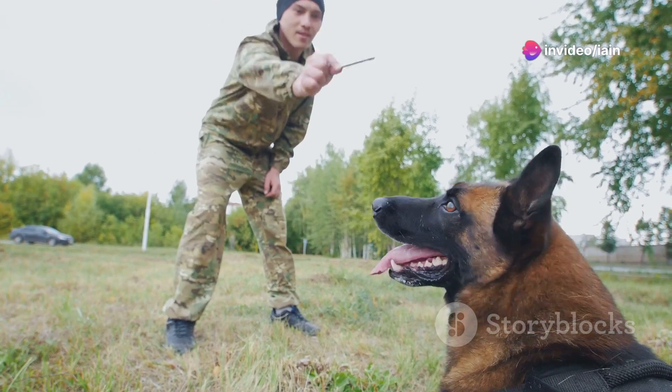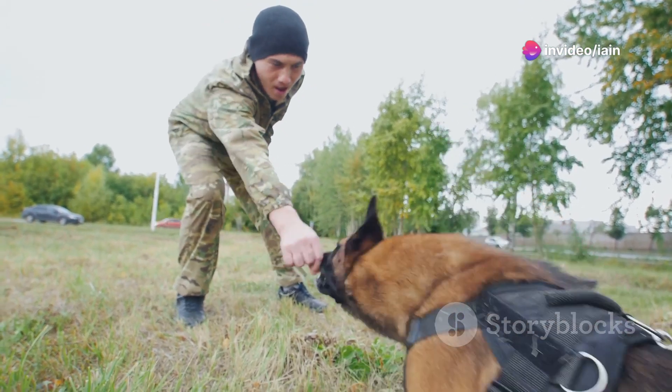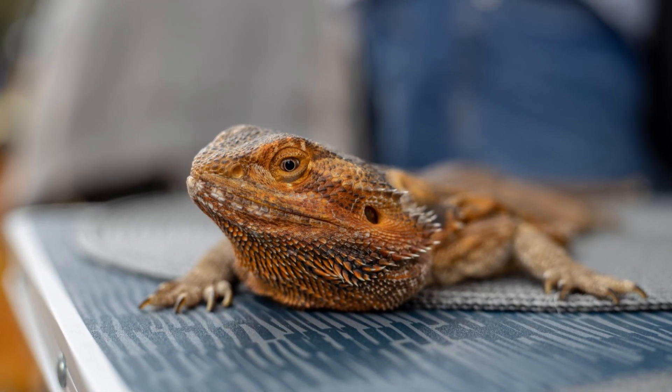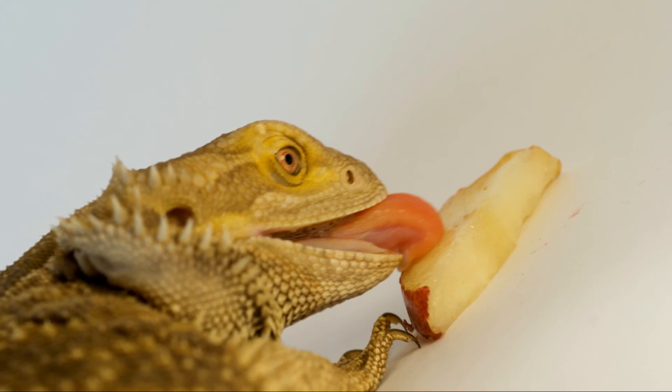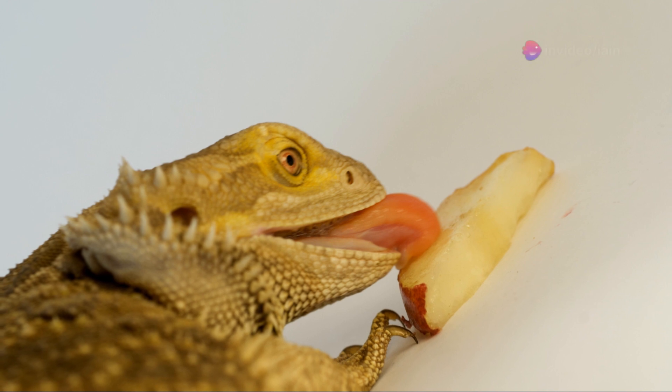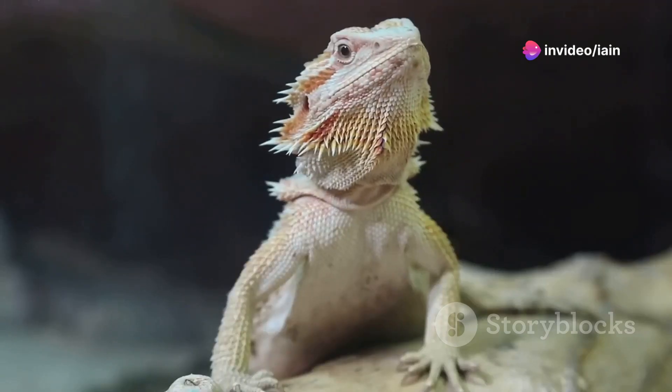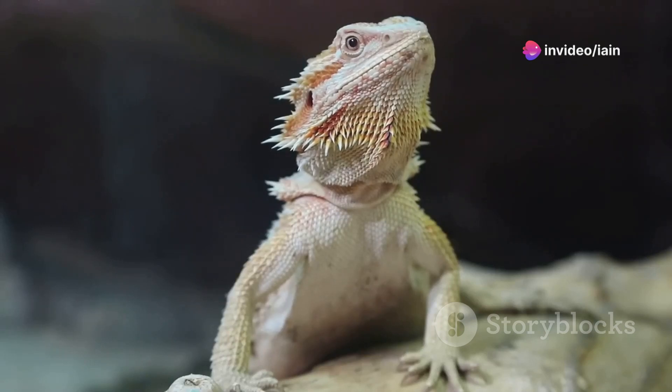Now, once your dragon seems comfortable around you, you can start with simple commands. Start with something straightforward like 'come.' Place a treat in your hand and every time your dragon comes to you, reward them with the treat. Consistency is key here. Repeat this daily and they'll soon associate the command with the action and reward.